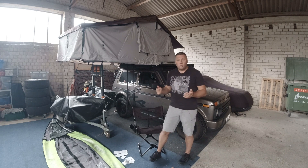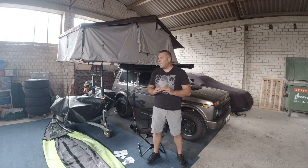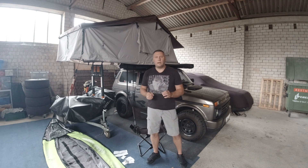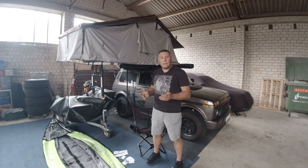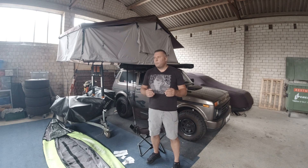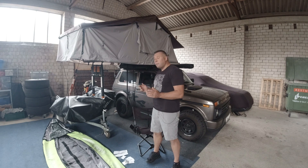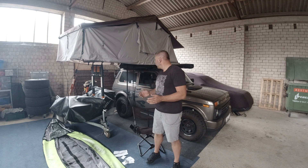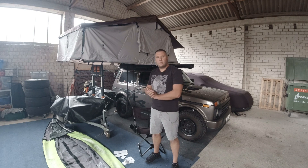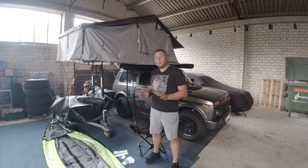Alles andere hat bombenmäßig funktioniert. Alles an Ausstattung und Equipment dabei hatte super funktioniert. Ich war super zufrieden – ich habe an nichts gezweifelt oder überlegt: boah, hättest du das noch mitgebracht? Nein, ich hatte alles dabei, es war alles durchdacht. Die Technik hat gehalten, es war bequem trotz langer Fahrt – teilweise sechs, sieben Stunden am Tag gefahren. Das hat wirklich bombenmäßig geklappt.